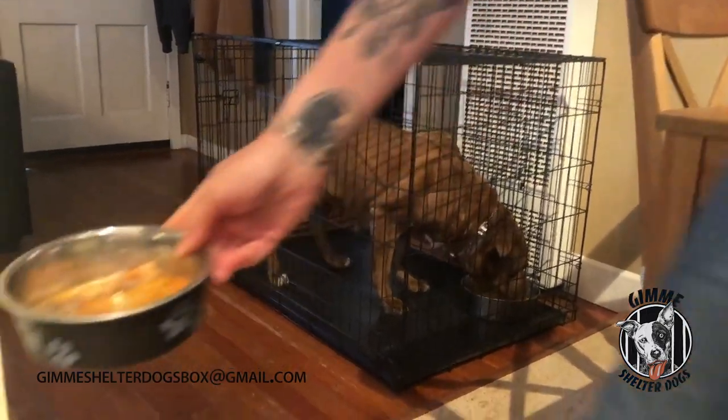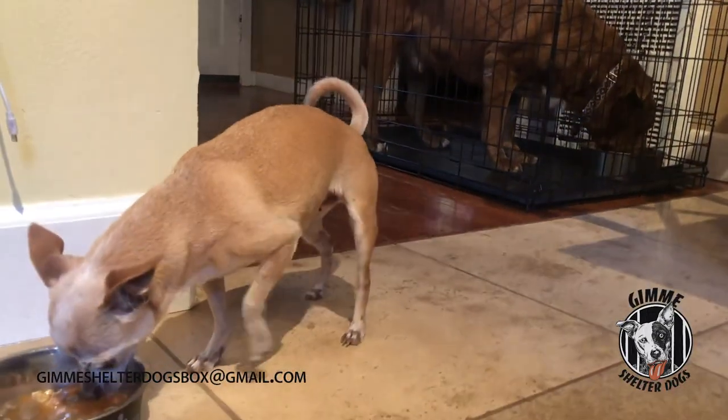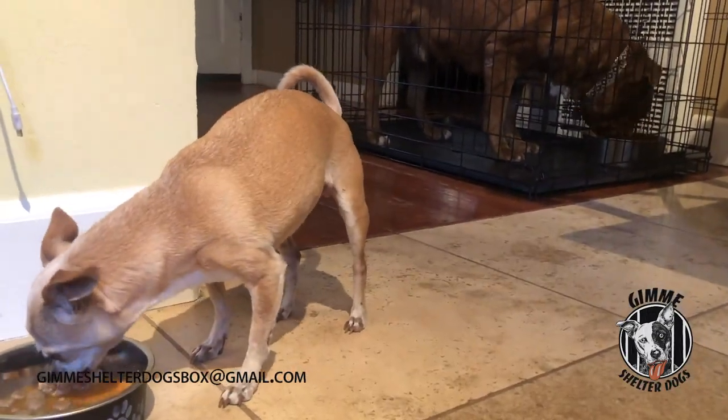So next time around, we'll be discussing crates and the do's and don'ts of crates, so stay tuned. Thank you for watching episode two of Gimme Shelter Dogs. Stay tuned, stay healthy, and keep fostering.